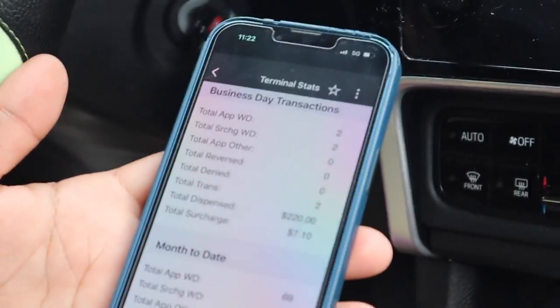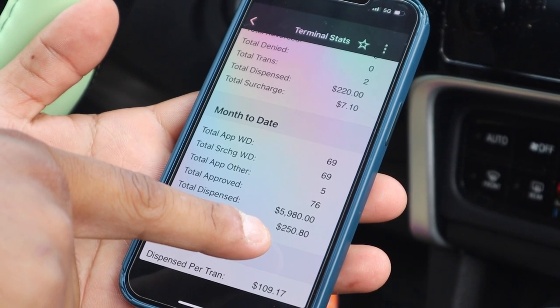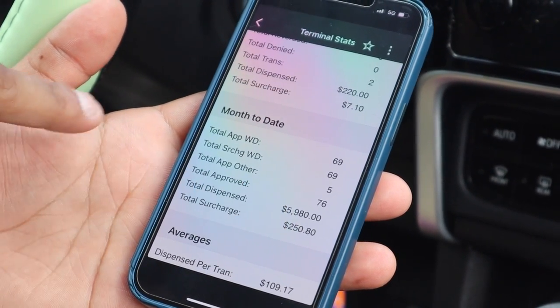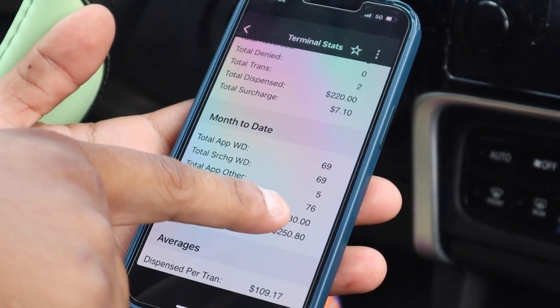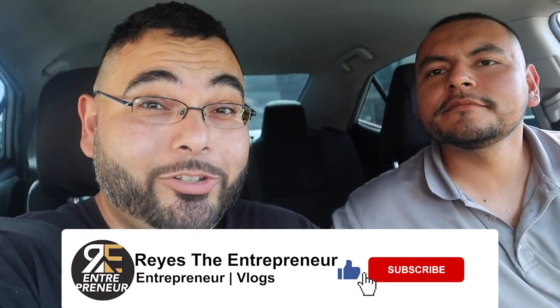Right now, at the location we just visited, this is how much we made month to date: $250.80, and it dispensed $5,980 with a total of 76 transactions approved. We just got a location — it took about 30 minutes.